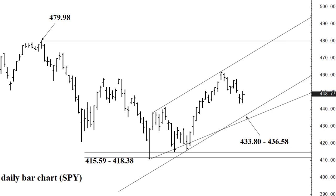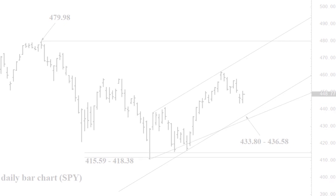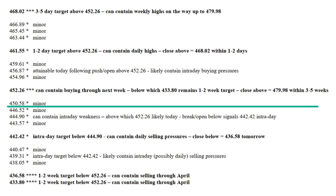If we close today below 442.42, the 433.80 to 436.58 area — a combination of rising channel bottom and two-thirds speed line off the February lows — would be in reach on Monday. This area can absorb selling through April, from which we can recover nicely to new pullback highs within several weeks. If we test 433.80 to 436.58, we could then assume 479.98 in reach within a couple of months. I'll be back Sunday afternoon with Monday's daily SPY report — have a great day.